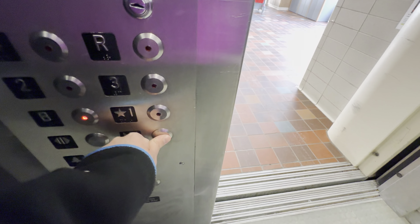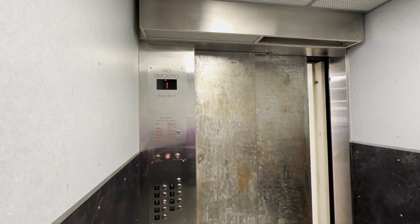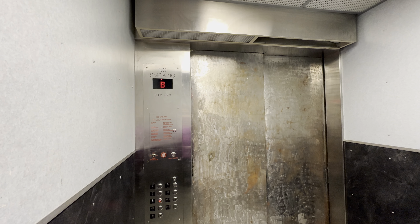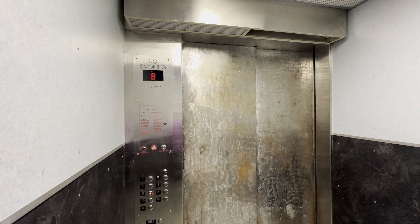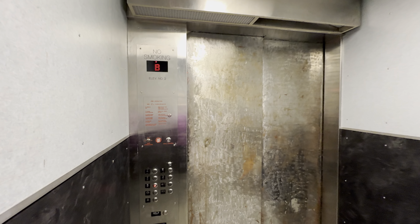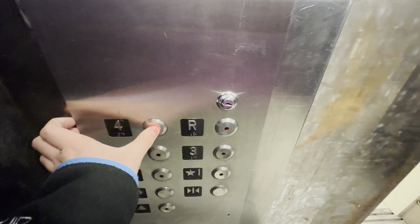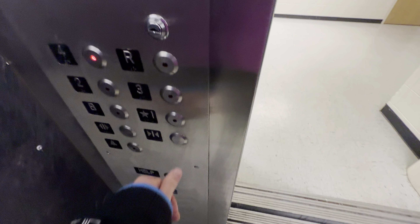B. Whoa, this is an epic motor. 4,000 pounds.